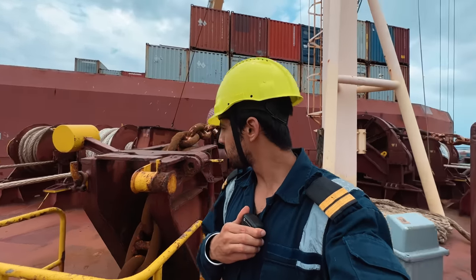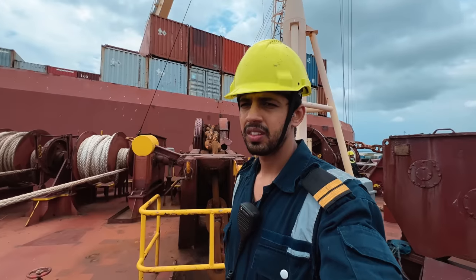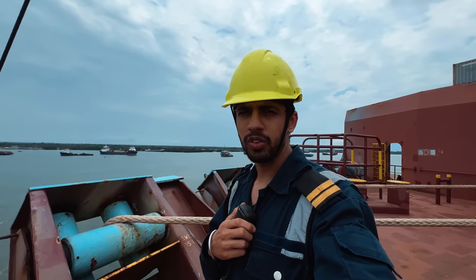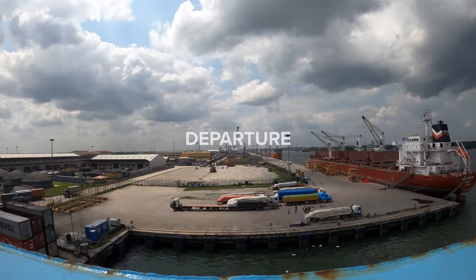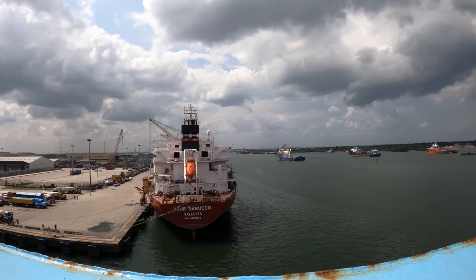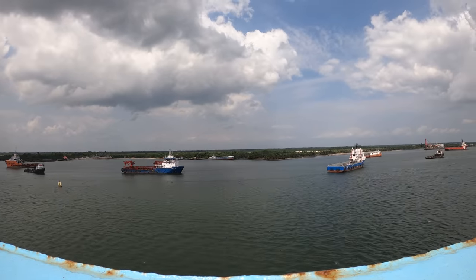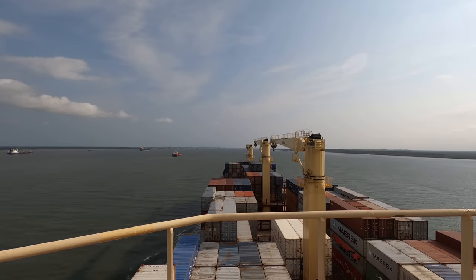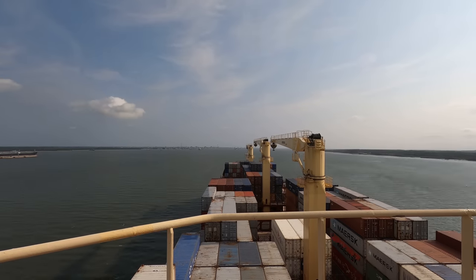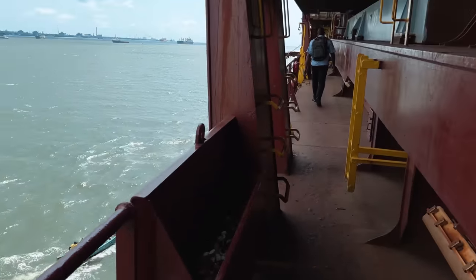Captain, bridge forward — both anchors ready for emergency. The tug will only assist forward, so you can start single up. Okay captain, we will start single up now, tug only for assistance. The river passage is about to end. That is the pilot boat — the river passage is about to end.